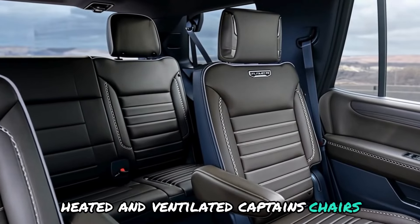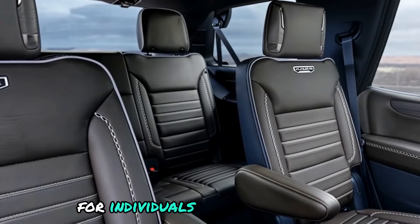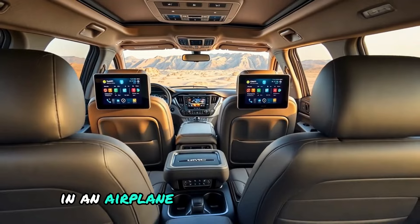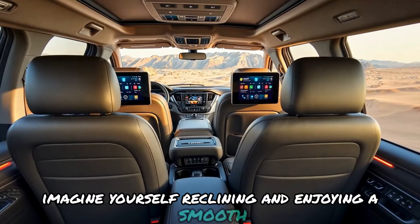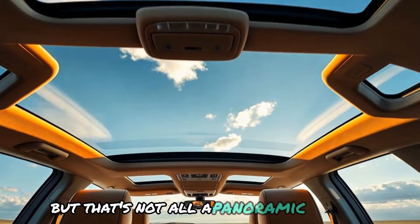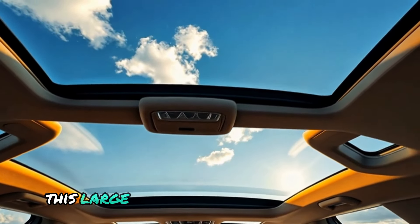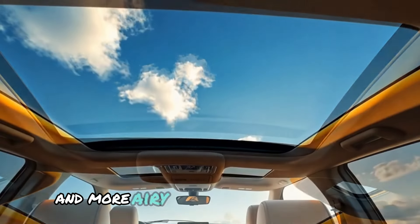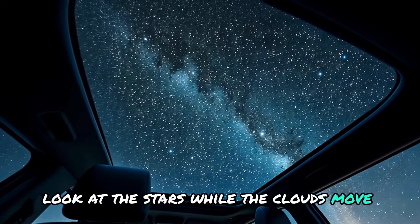The rear seats also receive special attention. Heated and ventilated captain's chairs that deliver a massage provide exceptional comfort for individuals in the second row. This resembles the comfort of business class in an airplane while cruising on city roads. Imagine yourself reclining and enjoying a smooth, comfortable journey. A panoramic sunroof covers the entire roof of the vehicle, admitting a lot of natural light and transforming the car into a broader and more airy space.